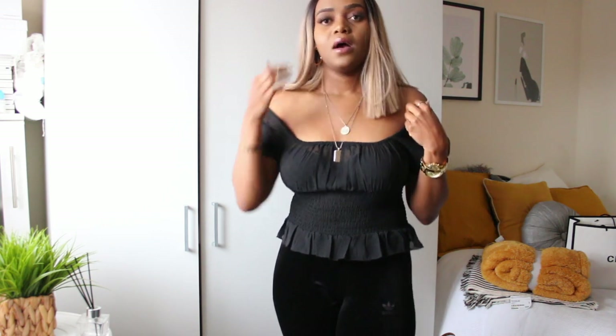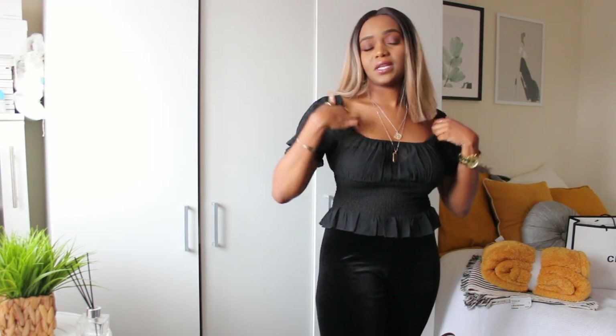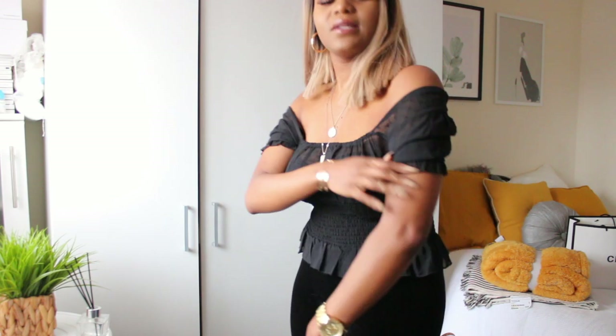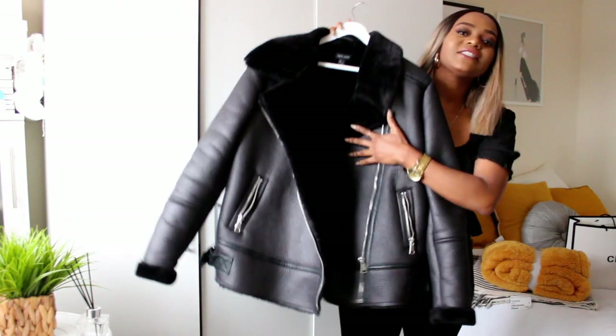The first item is this top. Even though it's not really a winter top — it's more of a summer top — this was gifted to me by The Fashion Bible. I'll put the link down below. It's a nice cute little top. You could wear it as-is, but I personally like it off the shoulder because I'm obsessed with off-the-shoulder tops. It's elasticated in the middle and has that classic look to it.